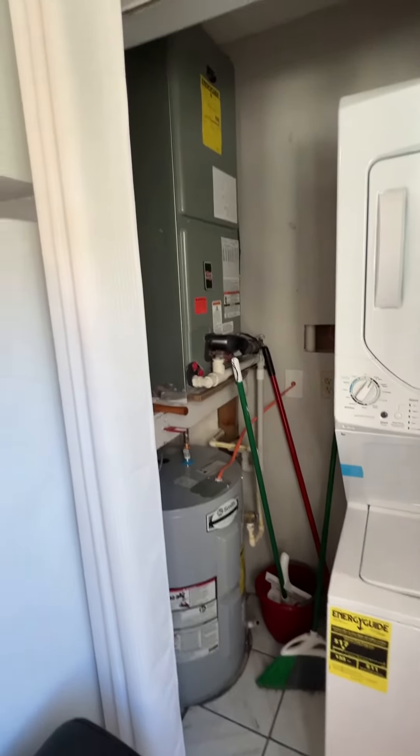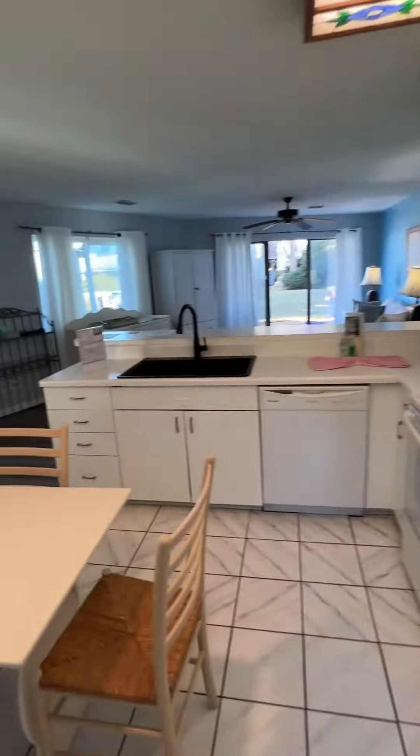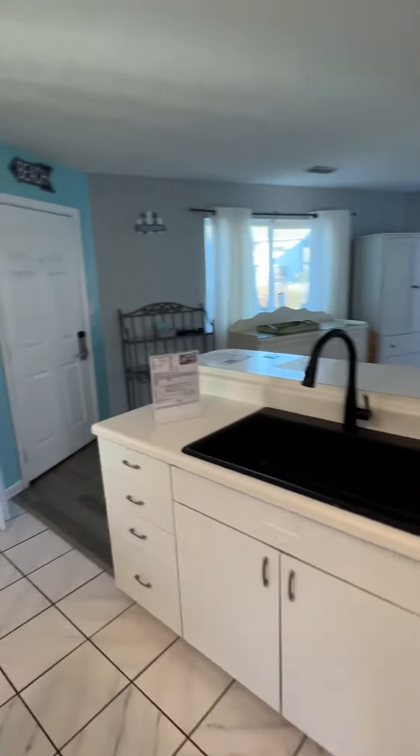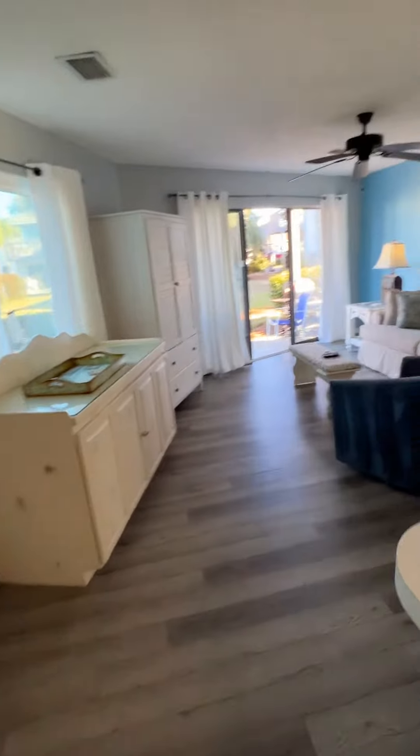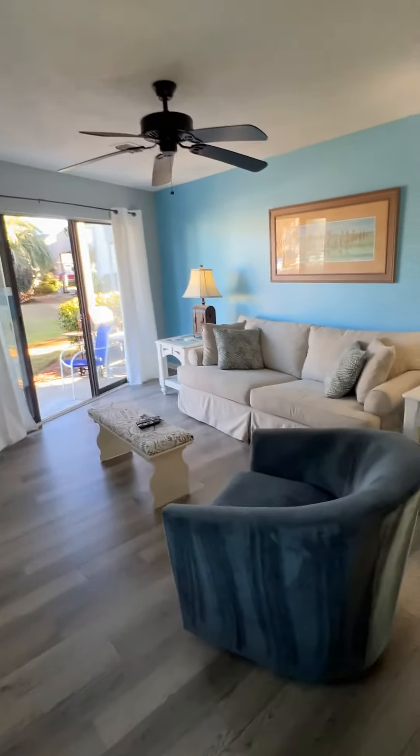Icing water heater. This unit does come fully furnished. Rental projections: $33,000 to $44,000.